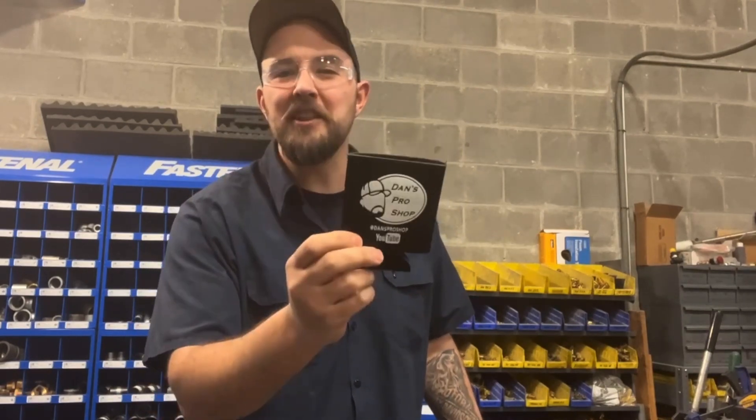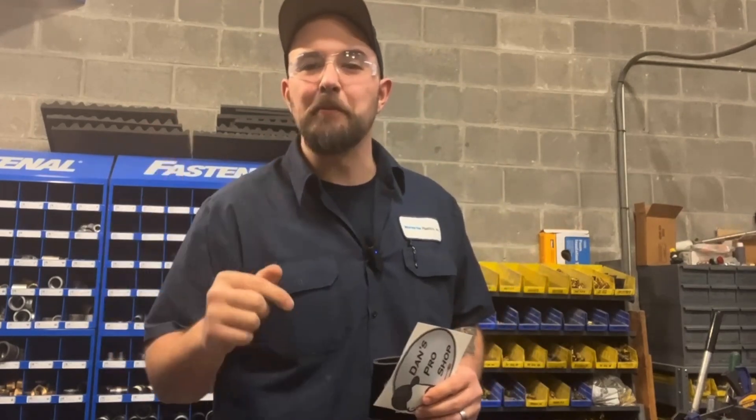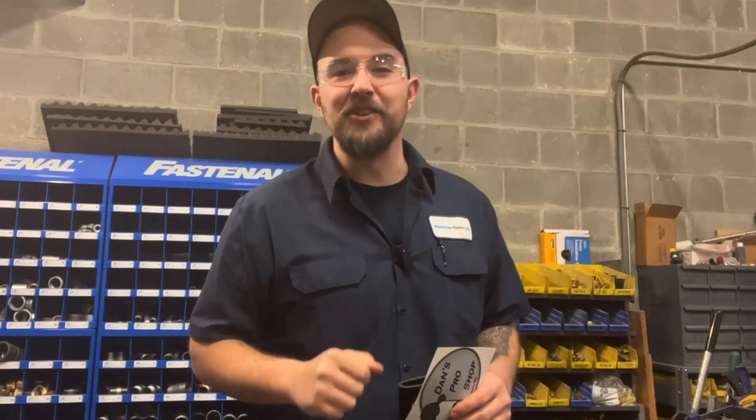And what goes better with a beer fridge than a free Dan's Pro Shop beer koozie? That's right — tell everybody that you're part of the shop and that you know what's going on. So go ahead, check out these memberships in the link below and see what we can get into at Dan's Pro Shop.